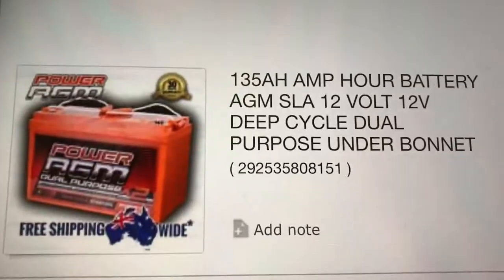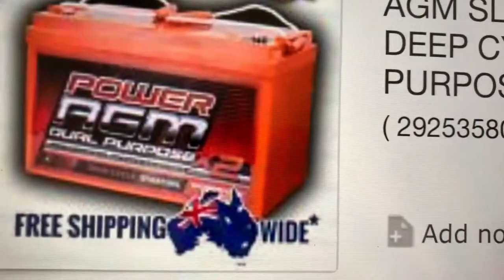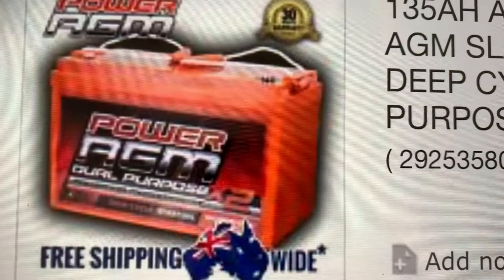I got a 135 amp hour under-bonnet AGM battery for my Pajero. I've had it now just over 10 months in the vehicle. I've got it under the bonnet, wrapped up in insulation, so that's why I thought I'd show you a photo of it.